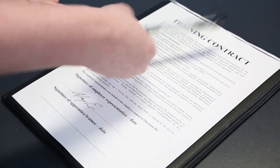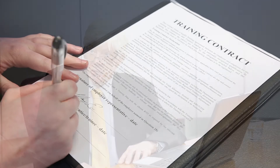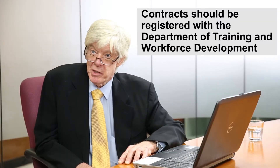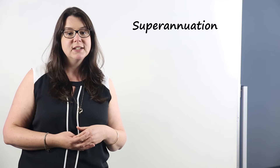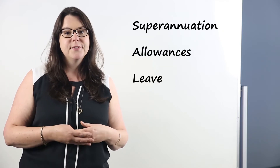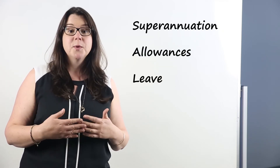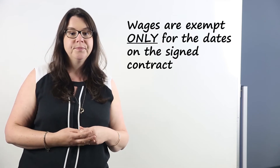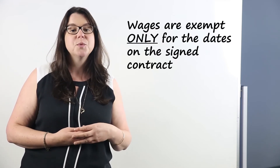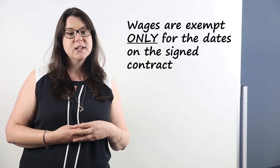The apprentice and the employer must sign the apprenticeship contract and the contract must be registered with the relevant department. Be aware that for exempt apprentices, you can also exempt their superannuation, allowances and leave. Importantly, the wages will be exempt only for the date stated on the signed contract. After this time, the wages would no longer qualify for an exemption and would only be declared under taxable wages.